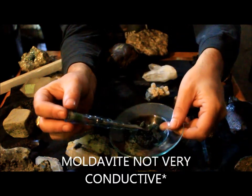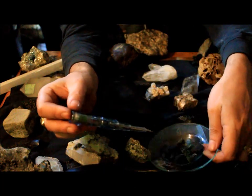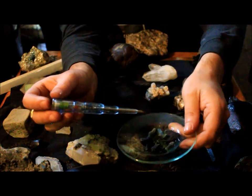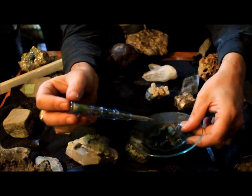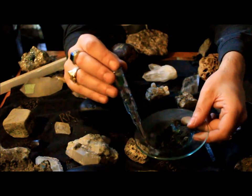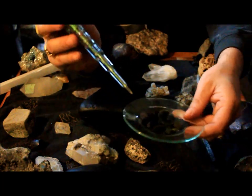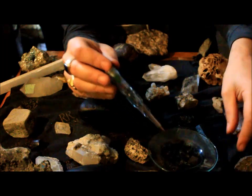Moldavite itself doesn't have a charge. If I have this by a wire or some AC current, the material itself picks up that current and will form a circuit and light up the light. Take this away from wires and stuff and the light won't light up.